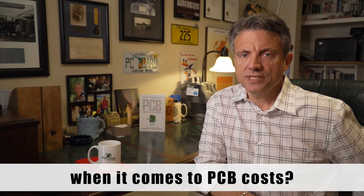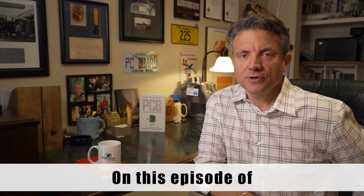Are you shooting yourself in the foot when it comes to PCB costs? On this episode of Gerber's and Grounds.